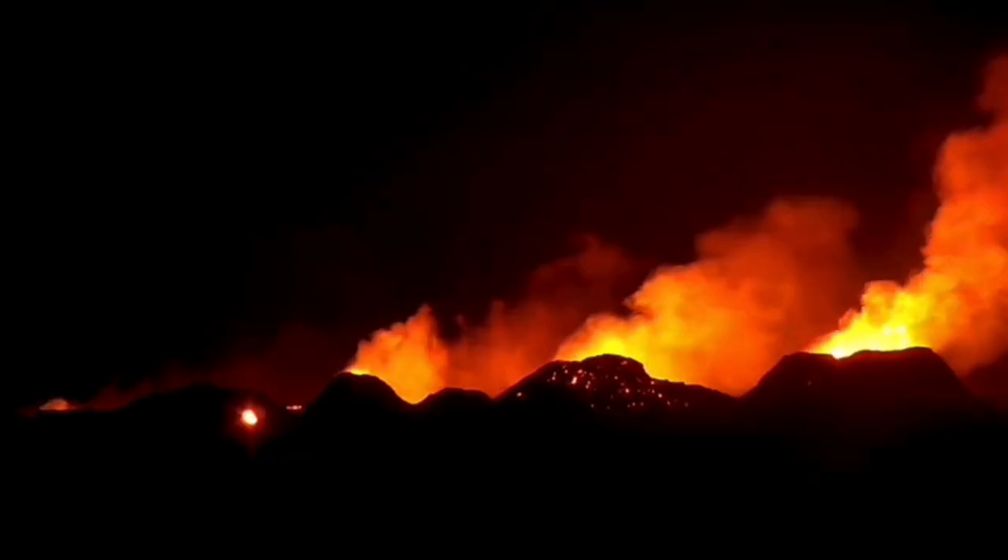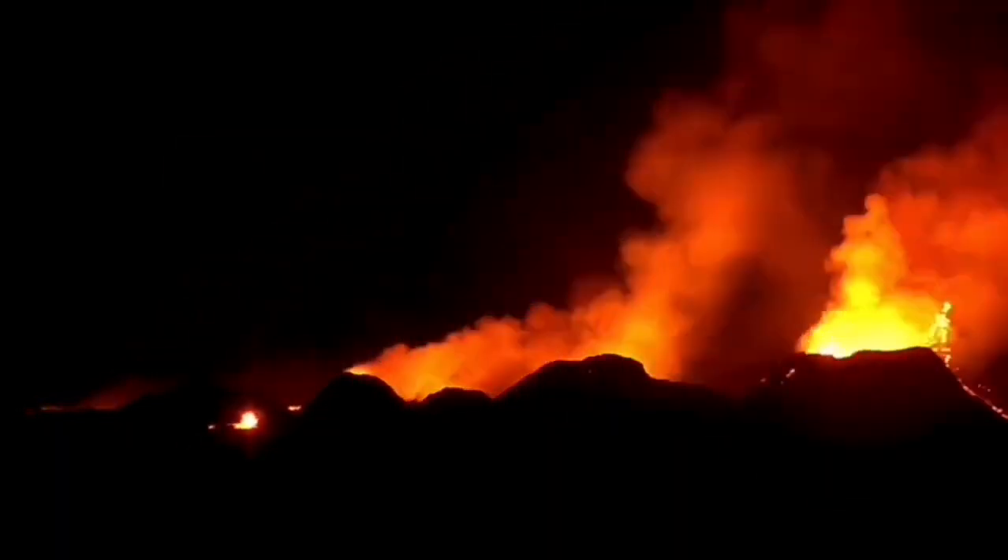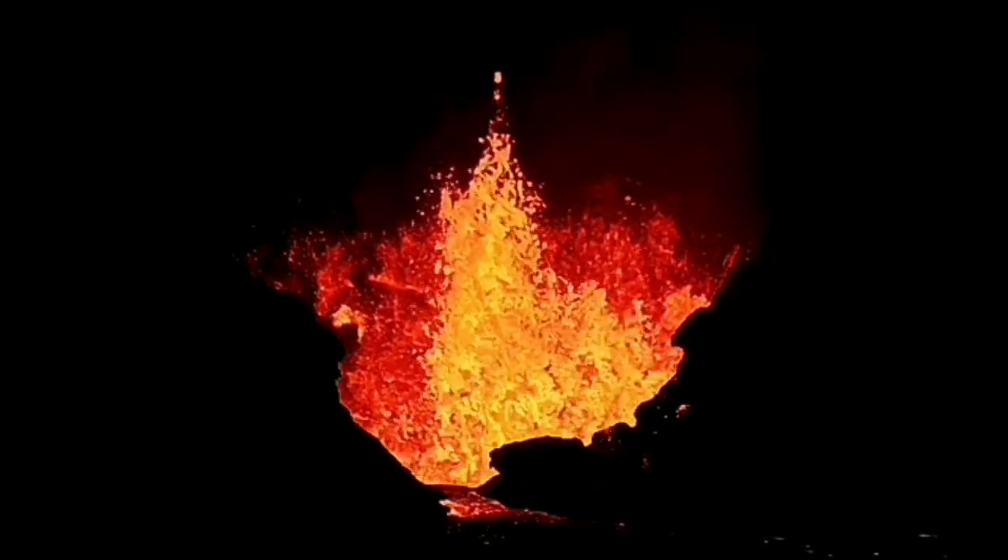This was probably the last time we saw the Grindelweg reef valley so empty. Several vents started erupting, forming cones. Many of them burst from the base and created lava flows.